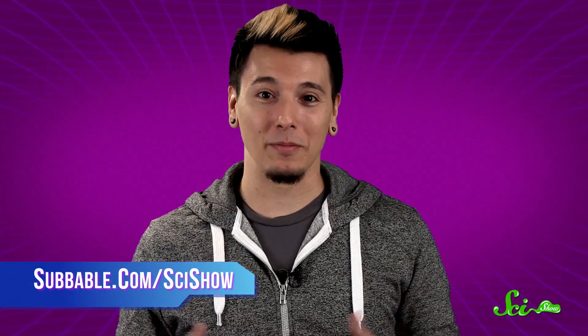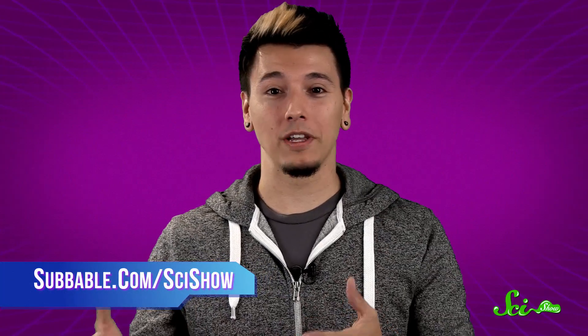And then it's your job to rake them up. Thanks for asking, and thanks to our Subbable subscribers who keep these answers coming. If you have a quick question, let us know on Facebook or Twitter or in the comments below. And don't forget to go to youtube.com/scishow and subscribe.